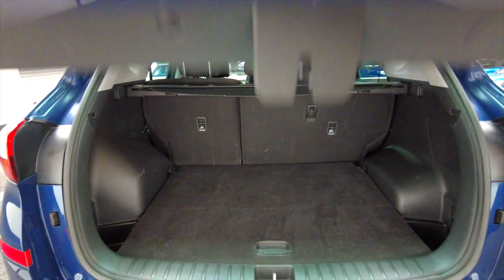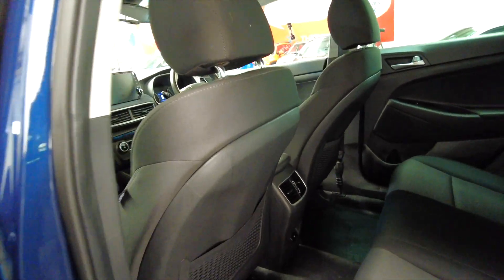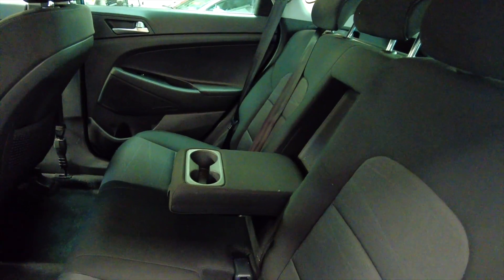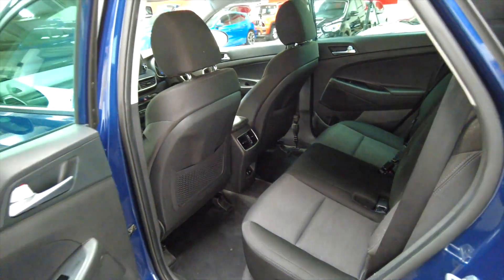The rear seats fold to give you additional space as and when required. There's loads of room inside this car — lots of leg room and head room, very spacious. You've got an armrest with cup holders that folds down, and electric windows front and rear.